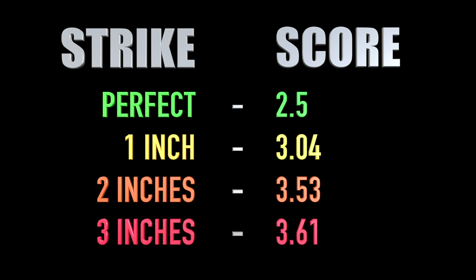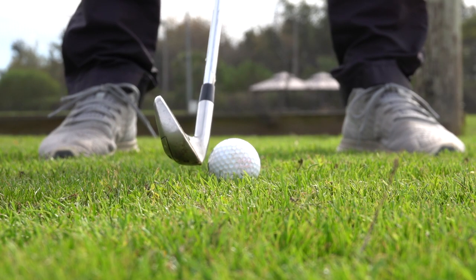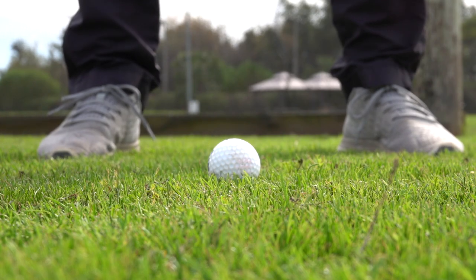This doesn't sound like much, but if you did it every single hole for 18 holes, you start to realise just how important strike quality is. So we've identified that strike quality is a vital component to playing golf well.